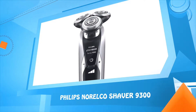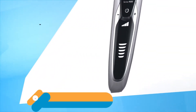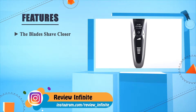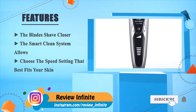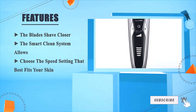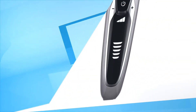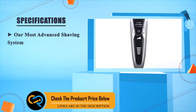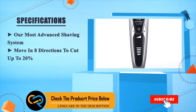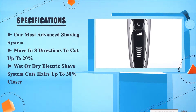Number five: Philips Norelco Shaver 9300. The blades shave closer, and the smart clean system allows you to choose the speed setting that best fits your skin. Our most advanced shaving system moves in eight directions to cut up to 20% more hair, wet or dry. The electric shave system cuts hairs up to 30% closer.